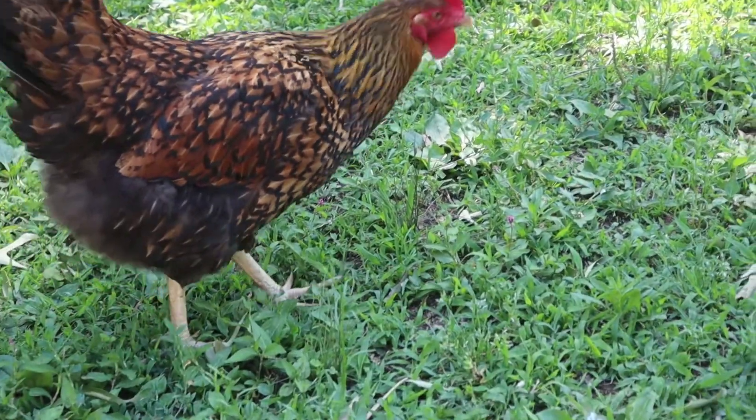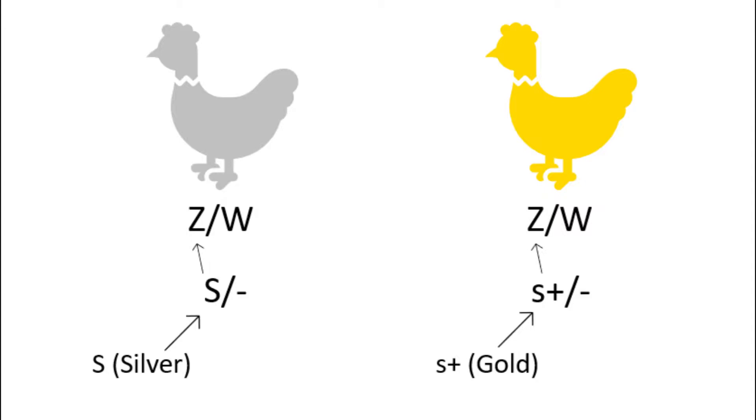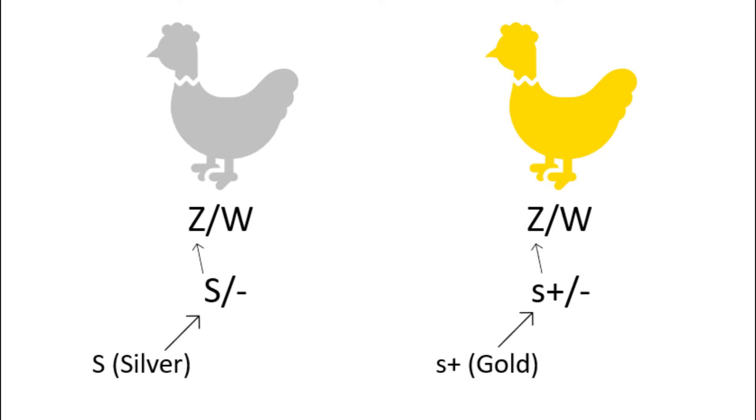Now that we know why sex-linked genes work, let's look at them in action. The first example we will be looking at are silver and gold genetics. The silver and gold genes are attached to the Z chromosome. Since hens only have one Z chromosome, hens can only have one copy of silver or one copy of gold. Because of this, we call them hemizygous for either silver or gold, since they can't be homozygous. Being homozygous for a certain trait means that both genes for that trait or color are the same. But they can't be homozygous for something they can only have one gene for. Since they only have one Z chromosome, hens can either be pure silver or pure gold. They can't be silver split to gold because they can only have one silver or one gold gene, never both.